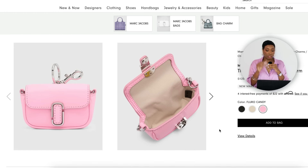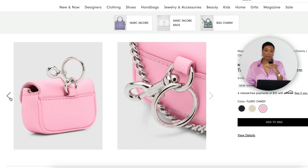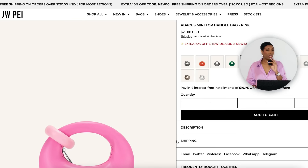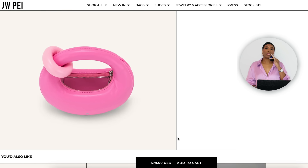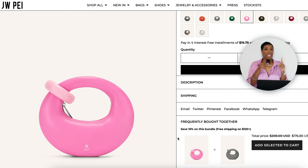We need a little bitty baby Lizzo bag. I found the Nano J Marc Bag Charm by Marc Jacobs over at Neiman Marcus, on sale for $87 marked down from $125 — the cutest little pink bag, teeny tiny, right bubblegum pink. I also found the Abacus Mini Top Handle Bag by JW Pei for $79, comes in lots of colors. It's a darker pink with a lighter pink ring. Super cute, brings a little play on pinks into the outfit.